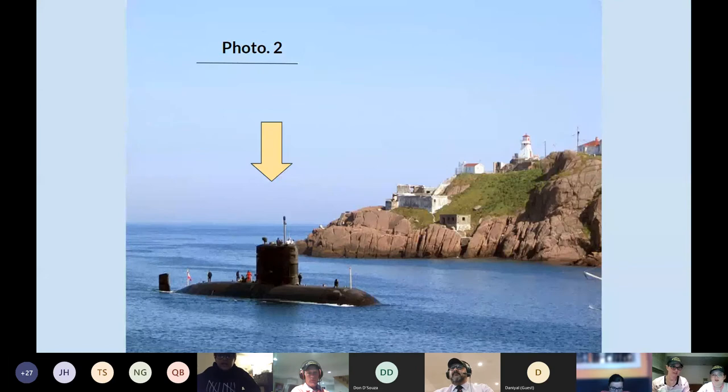Here's another photo by the lighthouse. You can see it right here.